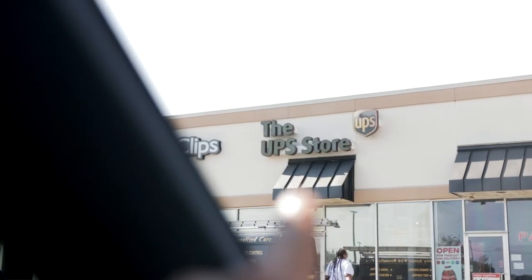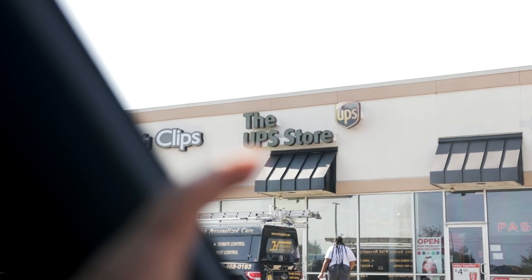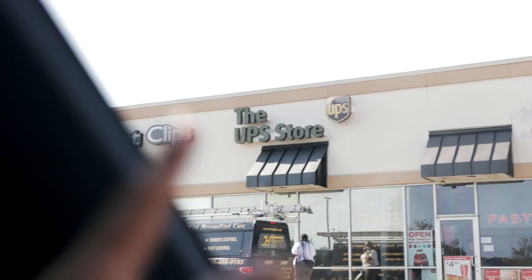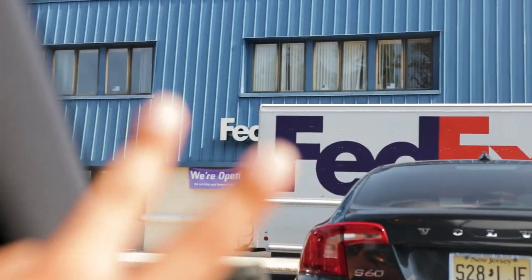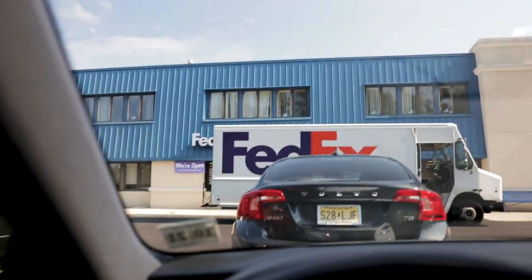Location number one — drop off number one. Package is dropped off. Now I gotta go to FedEx, location number two, dropping off the headphones.